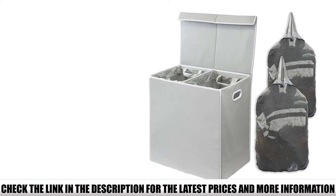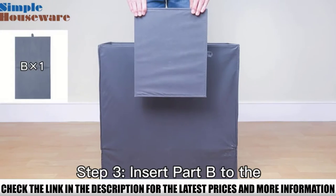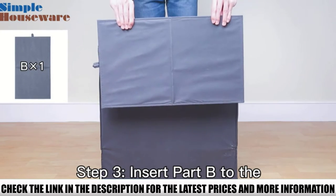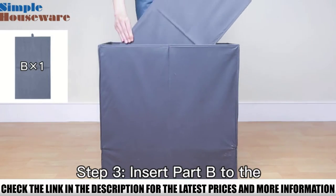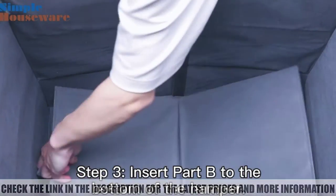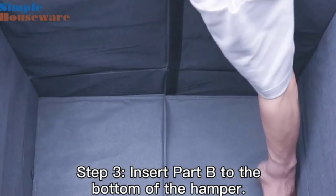A few reviewers found that this hamper wasn't very sturdy and struggled to stay upright when empty. However, they also found the hamper easy to assemble. Reviewers liked that it has two separate compartments and were surprised by how roomy each compartment was.